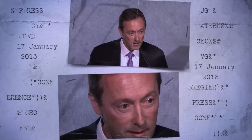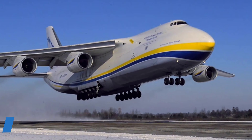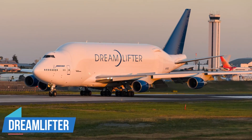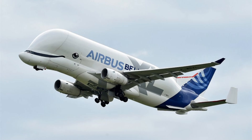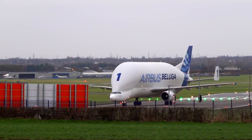To address this, Airbus explored various alternatives, like the Antonov AN-124, AN-225, Boeing C-17, Dreamlifter and A400M. Eventually, instead of opting for an external model, Airbus decided to modify one of its existing aircraft. This led to the development of six Beluga XL planes, replacing the older A300-600ST fleet.